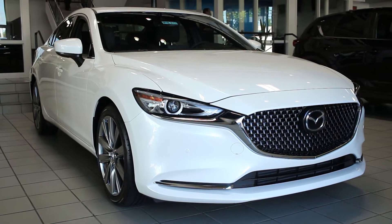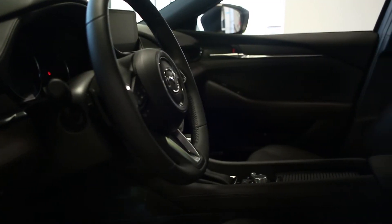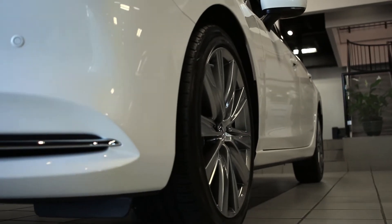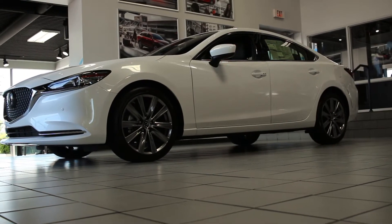Need more than two doors but still want that sporty pedigree found in the MX-5? Look no further than the Mazda 6. This sports sedan was developed for sheer driving pleasure, with a cabin focused solely on comfort and a suspension system designed to hug the turns — the Mazda 6 will give you a once-in-a-lifetime experience.